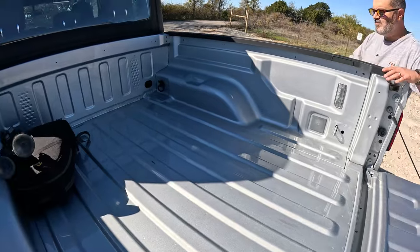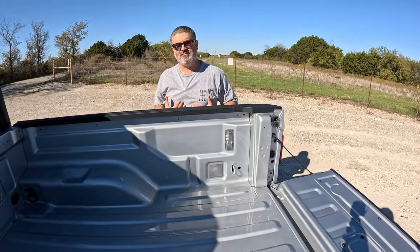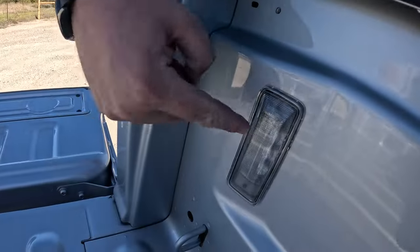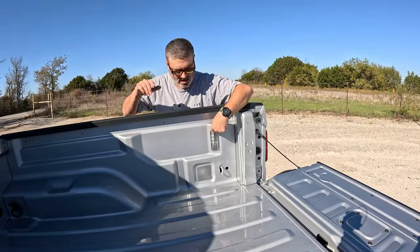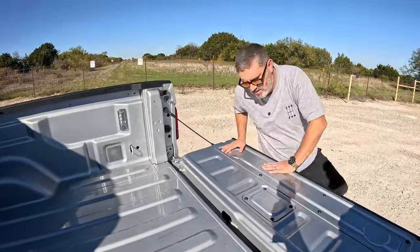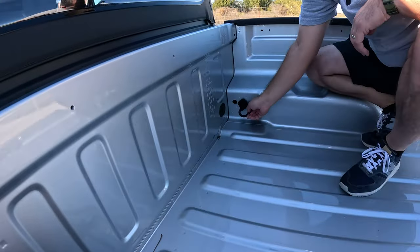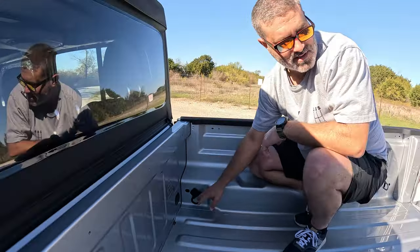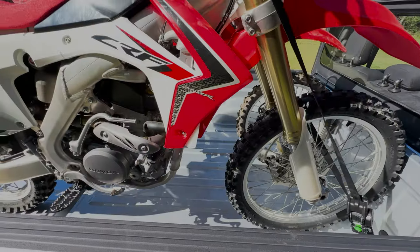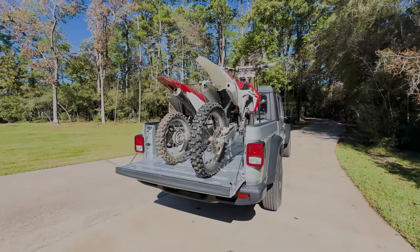The bed is shallow, which I like — I'm five-foot-nine and I can just reach right in. There are LED bed lights that you can toggle on and off from inside. You get tie-downs on both sides and a ring up front — those have already come in handy. That's where the motorcycle goes, though my motorcycles didn't match the tread pattern so I couldn't use that feature.